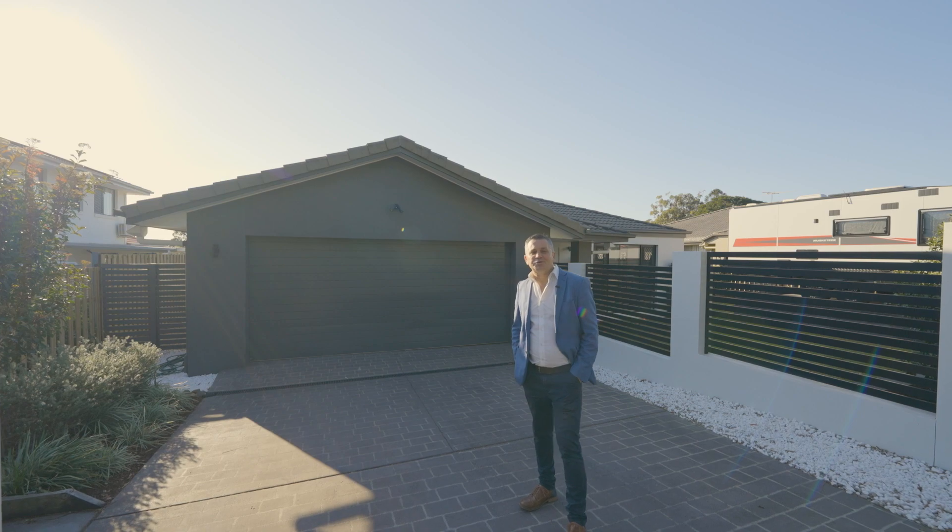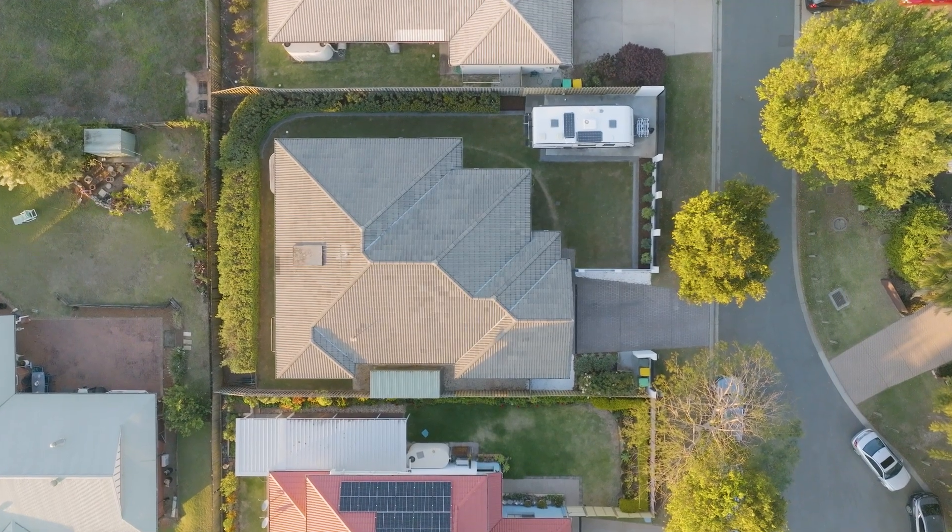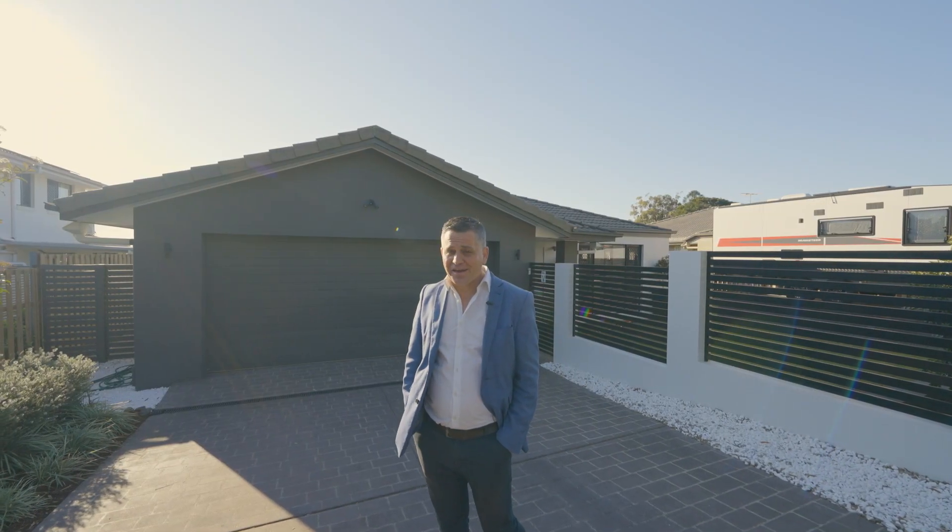This four bedroom, two bath, two car quality home on 604 square metres is going to auction in September. I'll see you there.